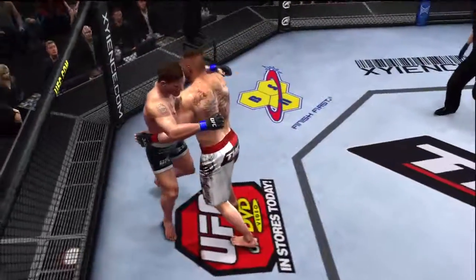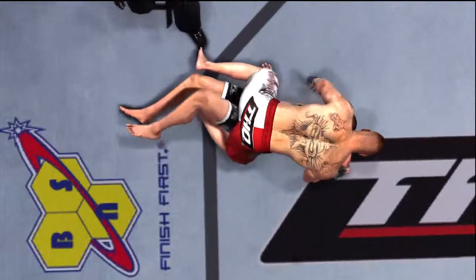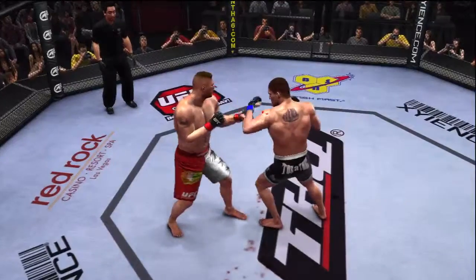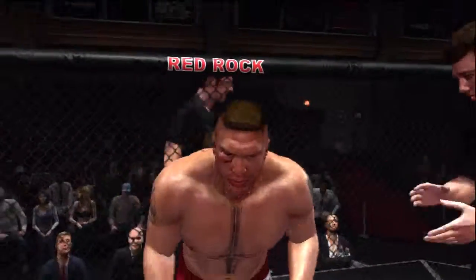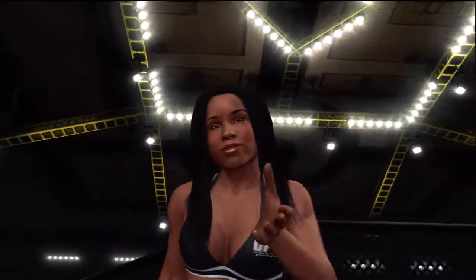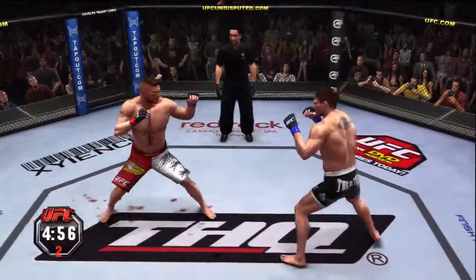Let's take a look at some of that action here. Second round — fight scheduled for three five-minute rounds.